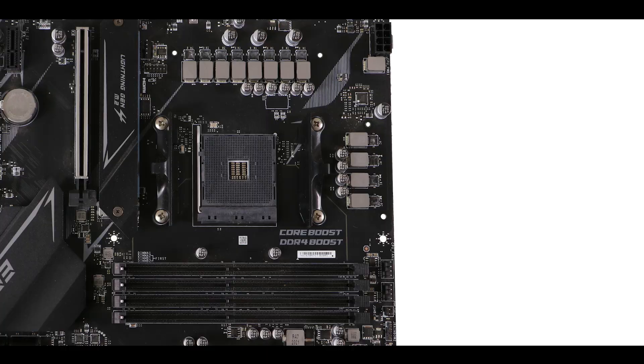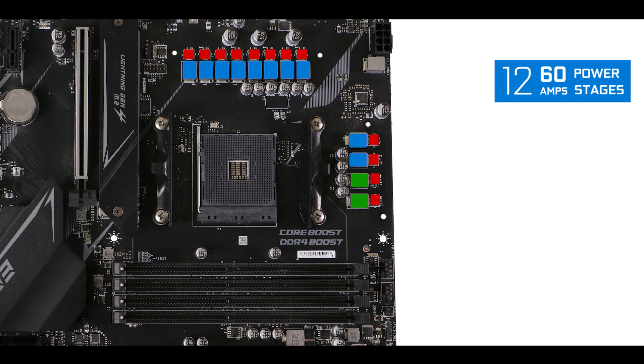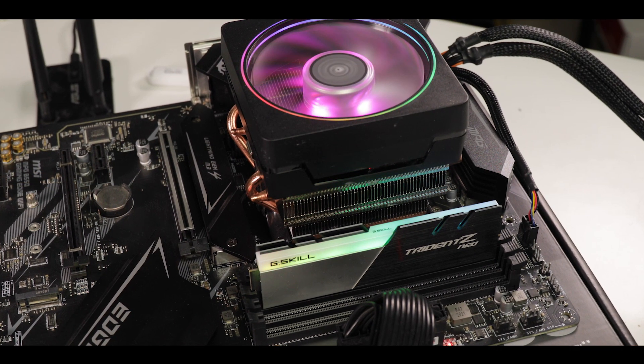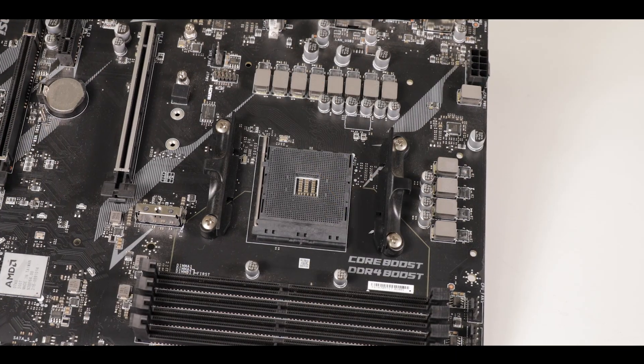VRM-wise, the B550 Gaming Edge really did well. It uses the exact same VRM already seen on its sibling, the B550 Tomahawk, meaning 1260-amp power stages organized in 16 phases, five of which are CPU-centric. That's 600 amps of raw power to feed the most demanding Ryzen processors and squeeze every bit of overclocking potential out of them.